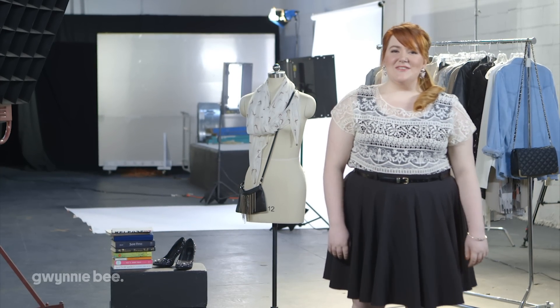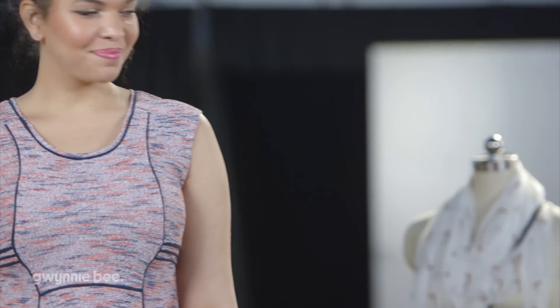Hi, I'm Lisa, style consultant for Gwynnie Bee. Looking for a little extra style inspiration? We're taking one Gwynnie Bee favorite and showing you three ways to work the look. I'm joined by Aman, one of the gorgeous models we work with at Gwynnie Bee, and today we're highlighting the Tweedy Tribal Dress by Nic and Zoe.